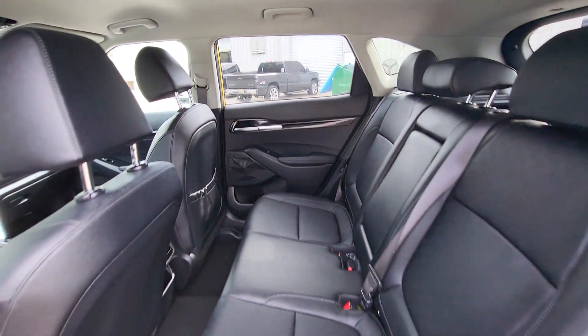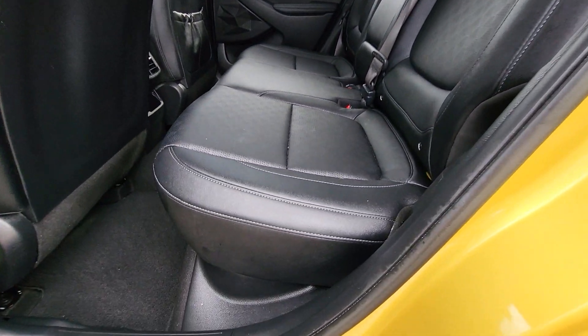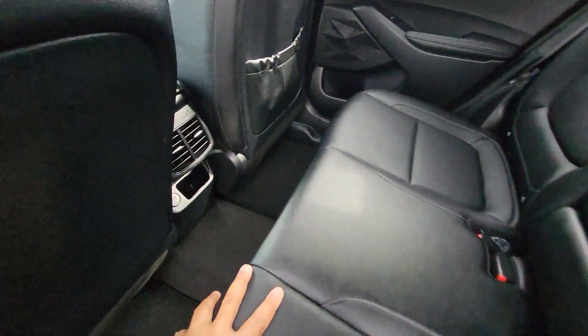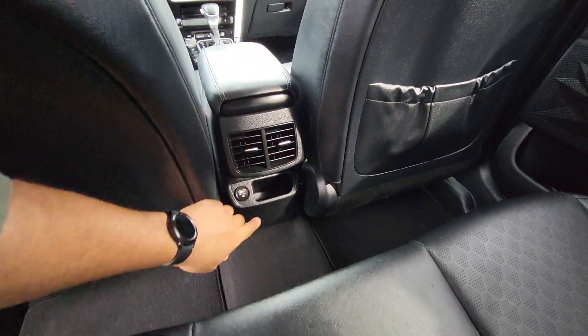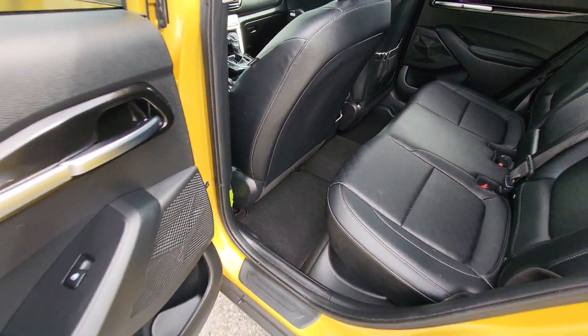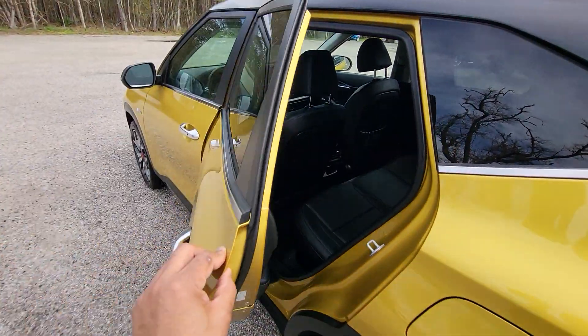Looking at the interior here, it is the black leather interior with perforated leather seats. Back here, we do have rear AC vents and a power outlet right down there. We got our nice floor mats at the bottom — just giving you a good look around the cabin here.